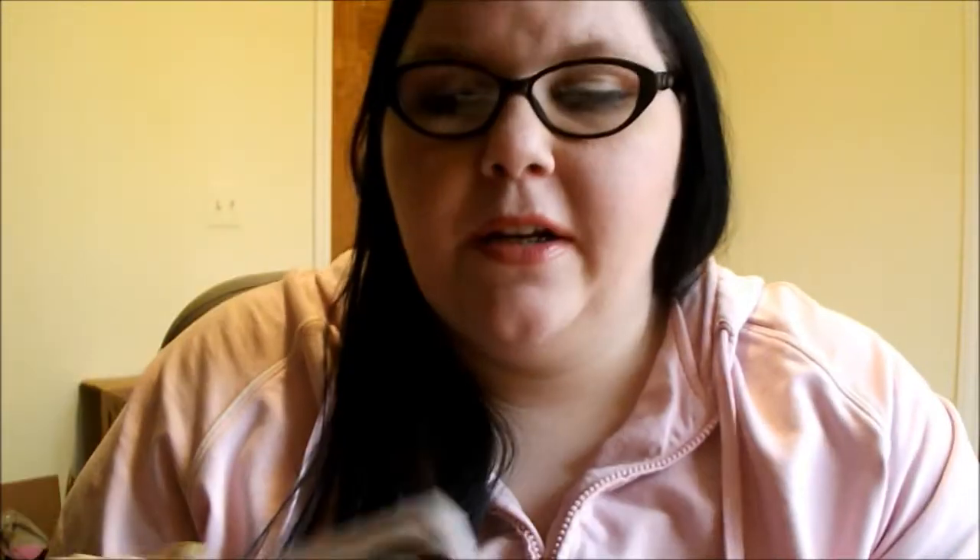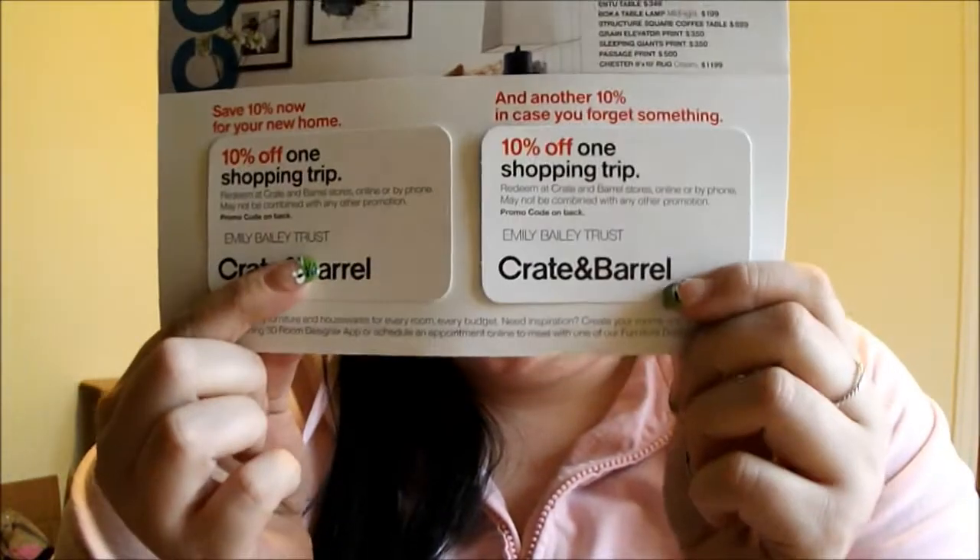Next is from Crate and Barrel. Because we just moved, we're getting a lot of 'welcome to the neighborhood' kind of deals in the mail. This one is for $10 off one shopping trip, and there are two of them. So we'll probably definitely be using those for our housewarming registry.